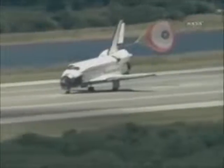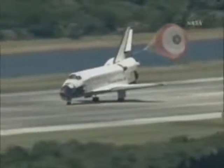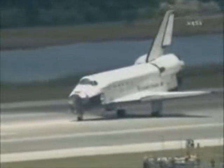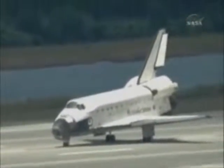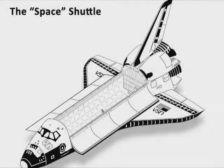Landing at the Kennedy Space Center, wrapping up a nearly 5.3-million-mile mission. Endeavour returning the first educator mission specialist, Barbara Morgan, to Earth to begin the next step in her journey to inspire future generations to explore, learn, and build a better future. You can hear the jet engines powering down.